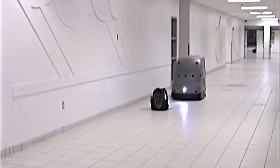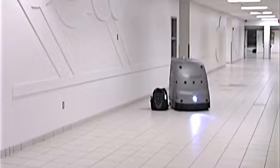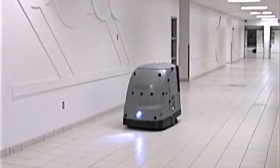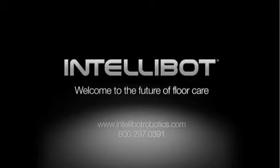IntelliBot robotic floor cleaners save you man hours, material costs, and do a better job of cleaning than manual floor care. IntelliBot is the future of floor care. Contact us for more information on how our scrubber, combination sweeper scrubber, or vacuum can meet your facility's unique needs.